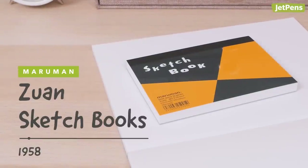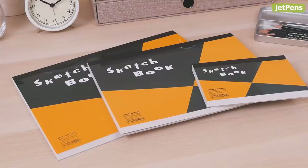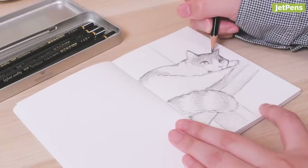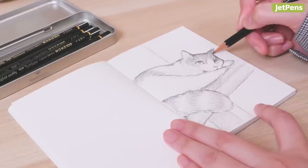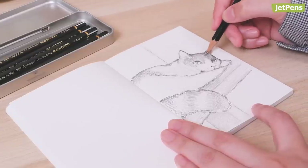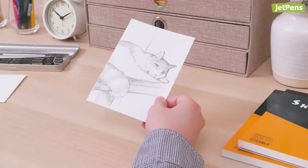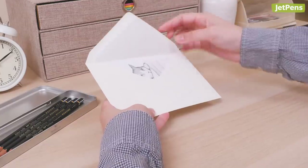Notebooks! There is a reason why Maruman Zuan's sketchbooks have been around since 1958. Though they look humble, these sketchbooks pack a punch. They work well with all kinds of media, including graphite, watercolors, and more. The pages are glue bound, so you can tear out your masterpieces when you're done. It also comes in a postcard size, so you can mail your artwork to a friend.